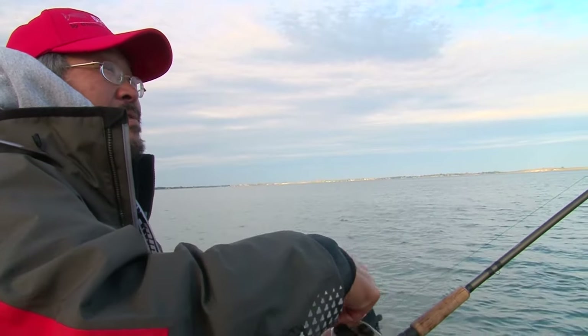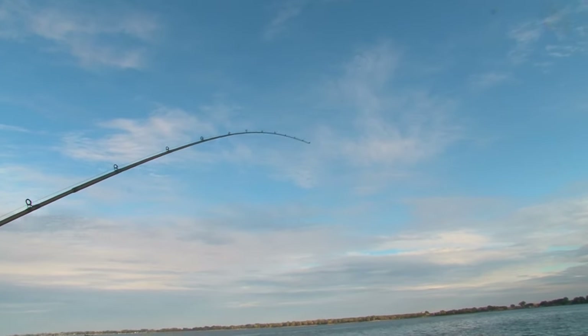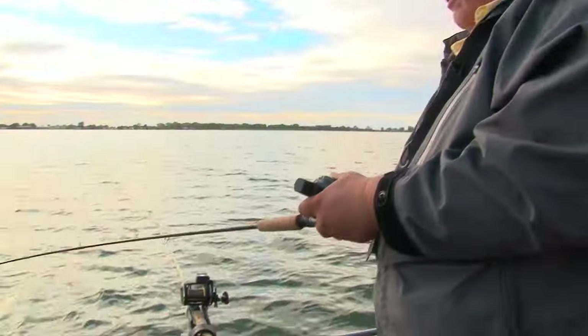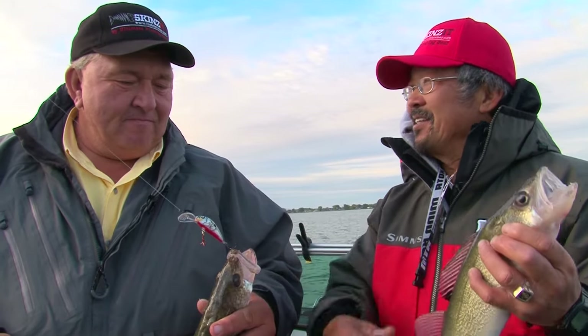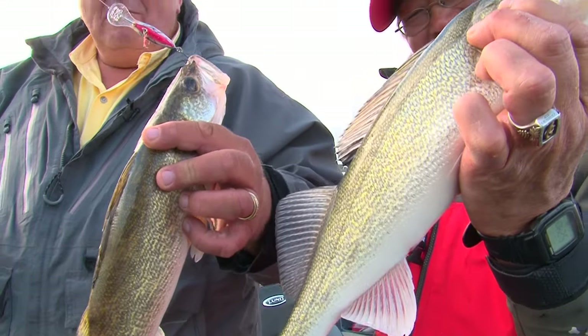Perry, I got one here. Another walleye — he's looking pretty decent. Here he comes, staying down too. Another keeper, two in a row. Well Perry, let's go ahead and get in and clean up some of these fish and see how they taste. Get them skinned up and get them in the skillet.